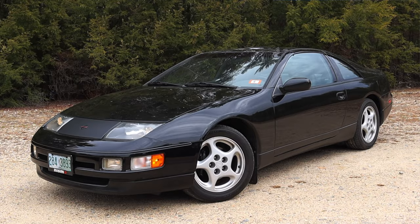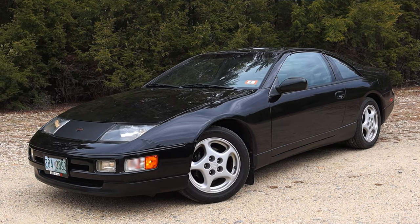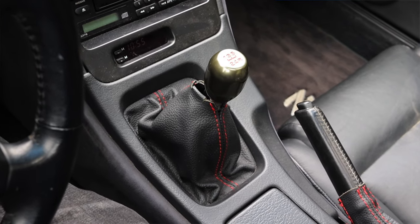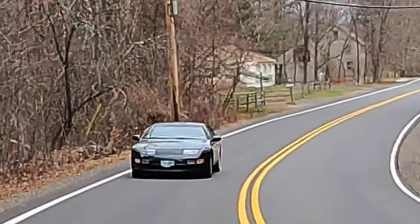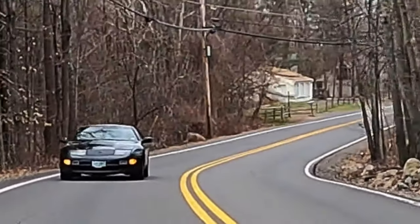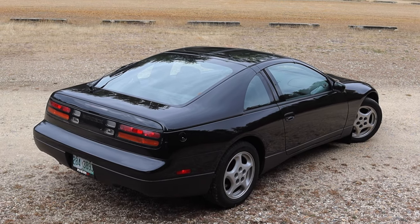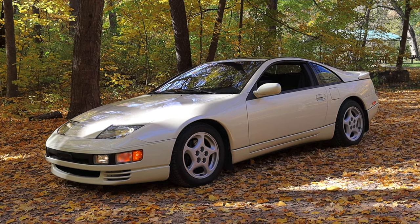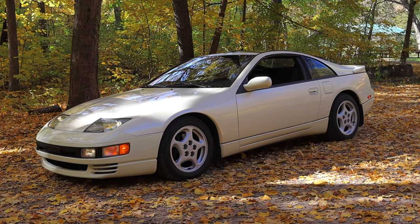My name is Zach and today I am driving a 1996 Nissan 300ZX two-plus-two. Up front is a 3.0-liter V6 and down below is a five-speed manual transmission. I am super excited to be driving this 300ZX — this is a Z32 generation of the Z cars and I have fallen in love with this generation. I recently did a turbocharged automatic two-seater last year and I really loved that, but it wasn't manual.